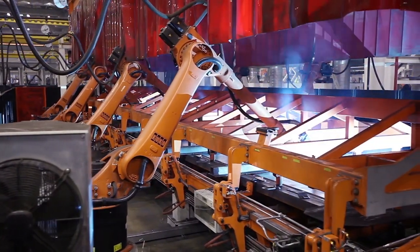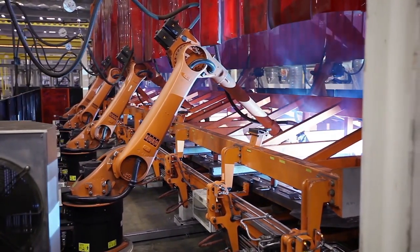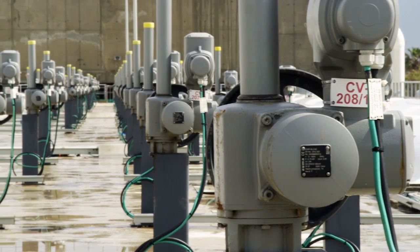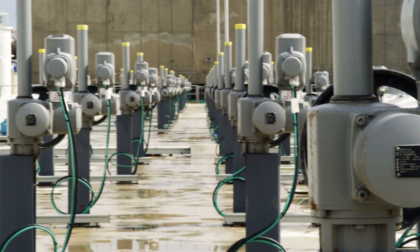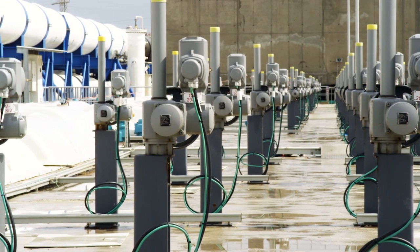Connecting the line through a Supervisory Control and Data Acquisition, or SCADA, system allows the entire team to gain insight into what is going on during the manufacturing process and notifies employees of any potential problems that are happening on the line.